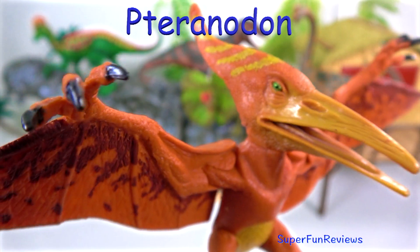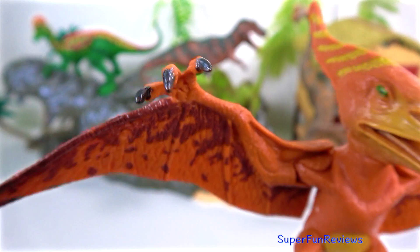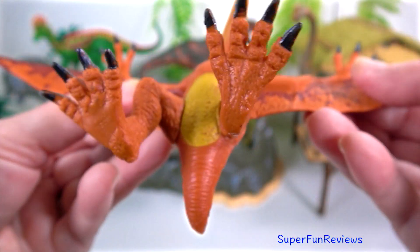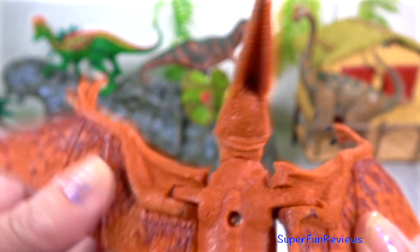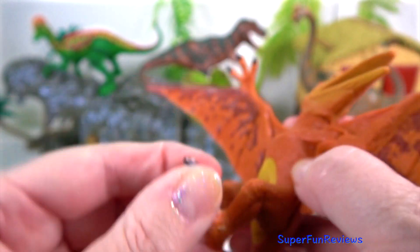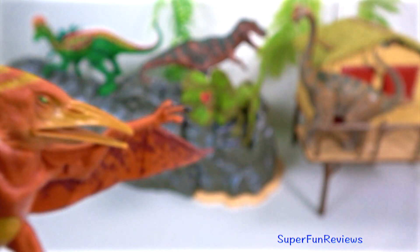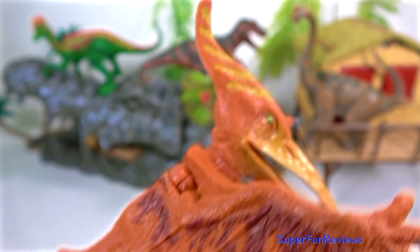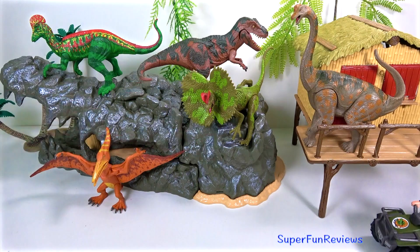Pteranodon was a flying reptile that lived during the time of the dinosaurs. It had a crest on its head, no teeth at all, and a very short tail. They were lightly built with hollow bones and small bodies, and they may have had fur. Pteranodon wings were covered by a leathery membrane — this thin but tough membrane stretched between its body, the top of its legs and its long four fingers to make the wing shape. Claws protruded from the other fingers.